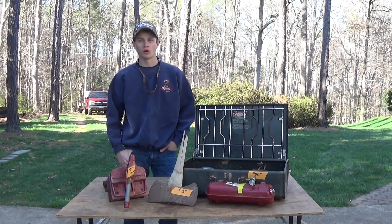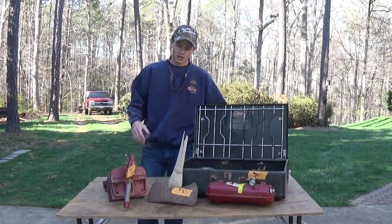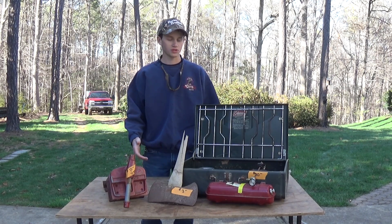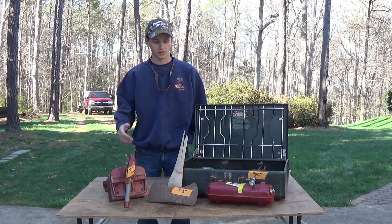Good afternoon guys, my name is Ken and you're watching Brave the Wilds on YouTube. I had another round of finds, but this time it was not a yard sale — this was Craigslist.